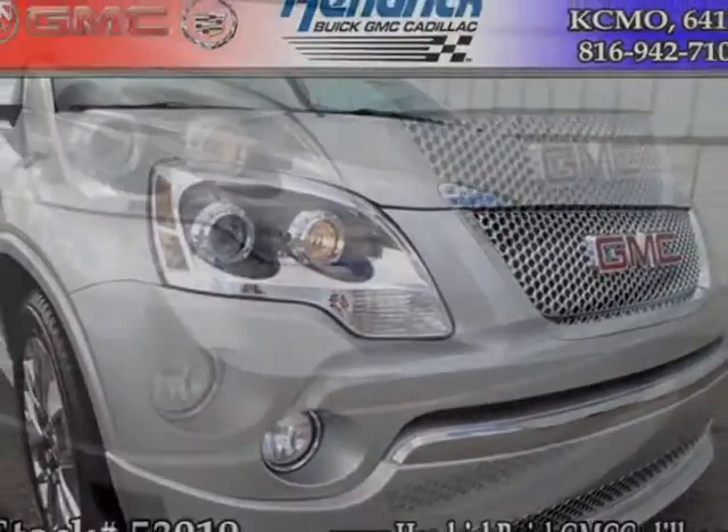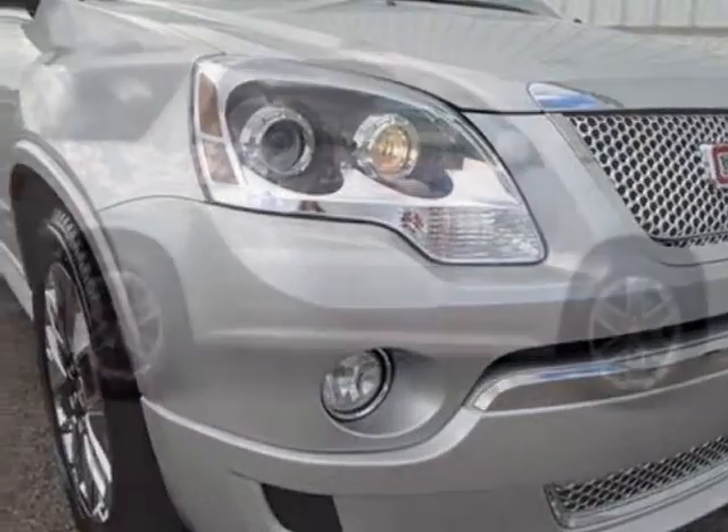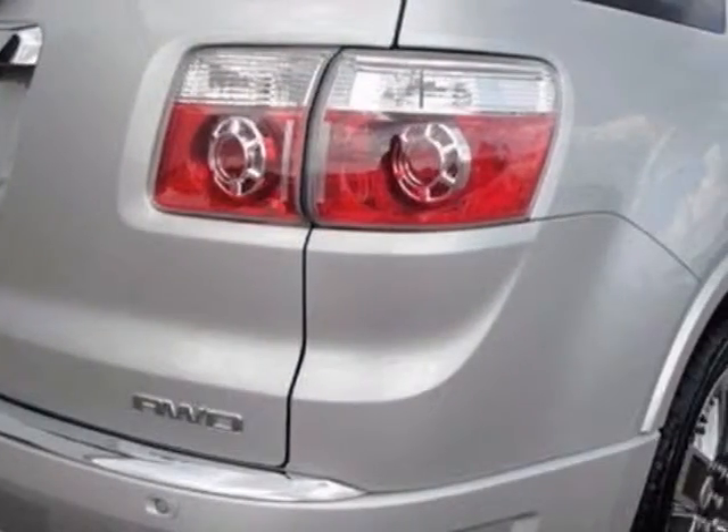Additional options for this vehicle include the quicksilver metallic ebony seat trim, perforated leather appointed on the first and second rows, Denali preferred equipment group, 8-passenger seating with a 2-3-3 seating configuration, and reclining front buckets.